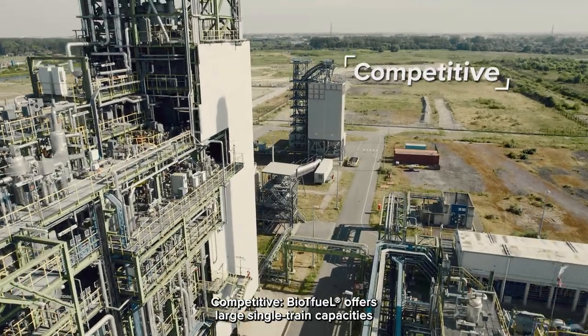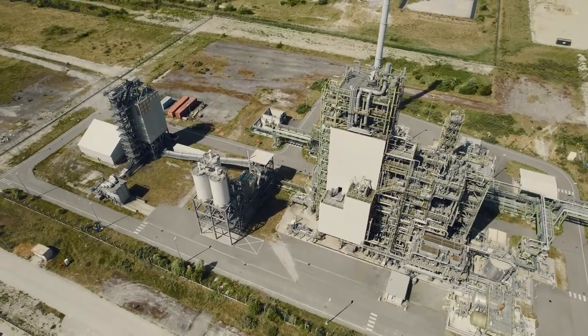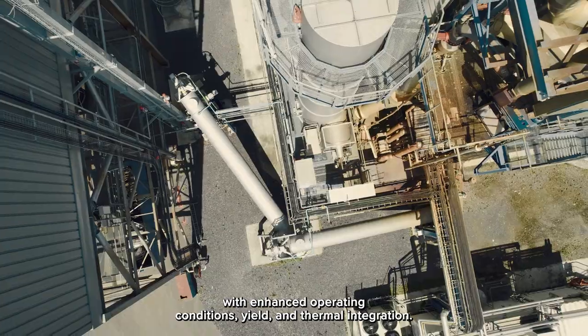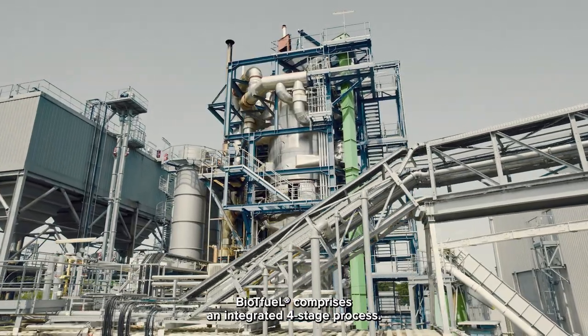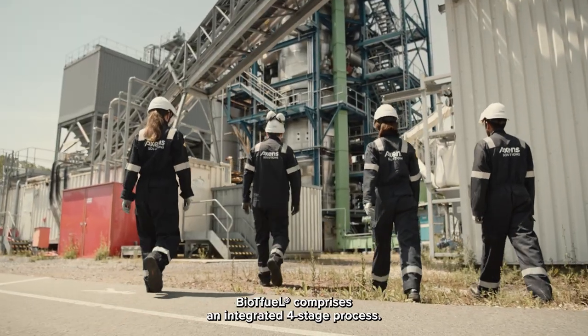Competitive, BioTFuel offers large single-train capacities with enhanced operating conditions, yield and thermal integration. BioTFuel comprises an integrated four-stage process.